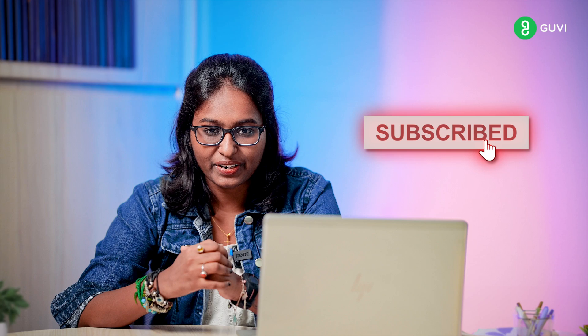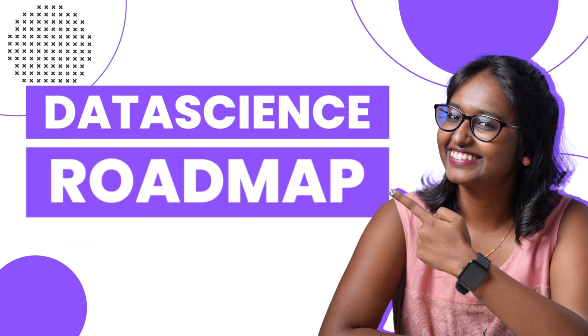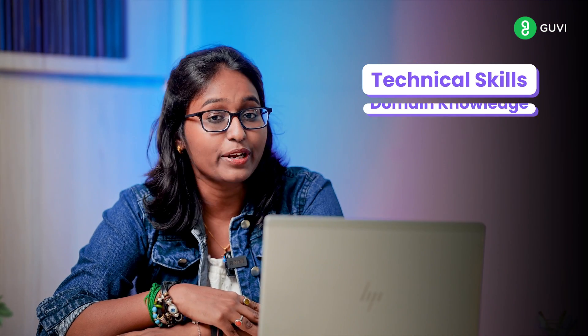Hi guys, welcome back to Guvi's YouTube channel. In this video we are going to see a roadmap of how to build a successful career in data science. If you want to see more, subscribe to Guvi's YouTube channel. Building a career in data science requires a combination of technical skills, domain knowledge, and practical experience. I am here with a roadmap to help you through the process of becoming the best data scientist.